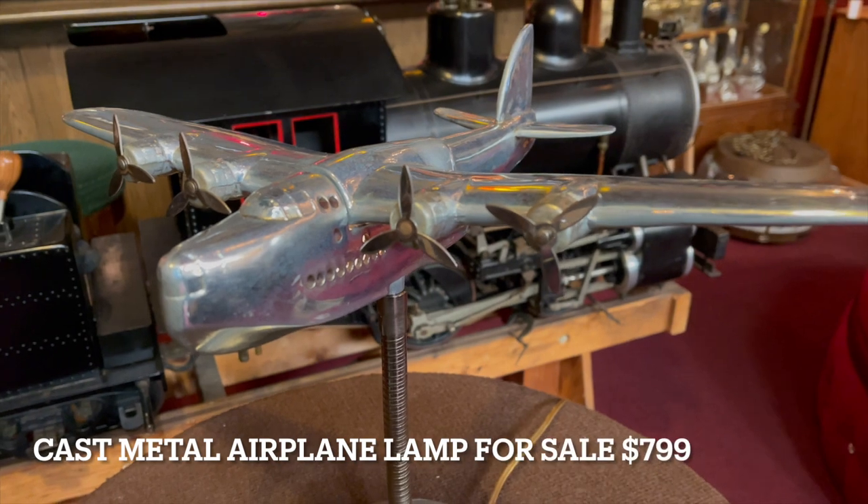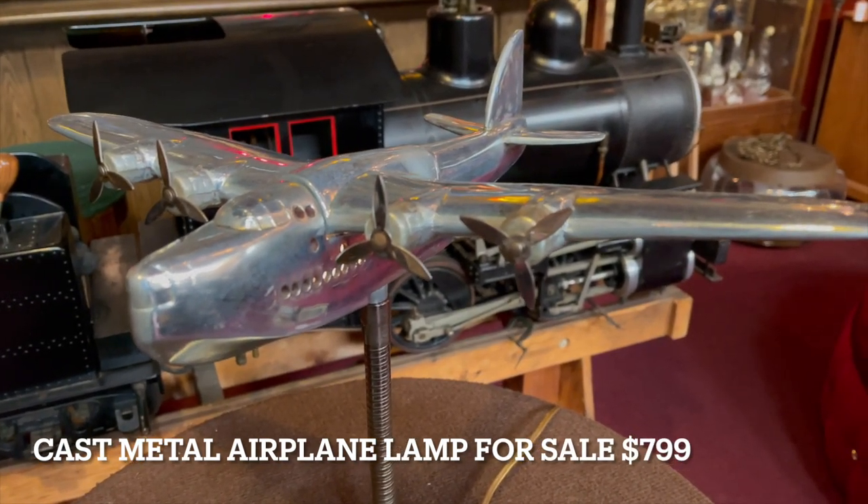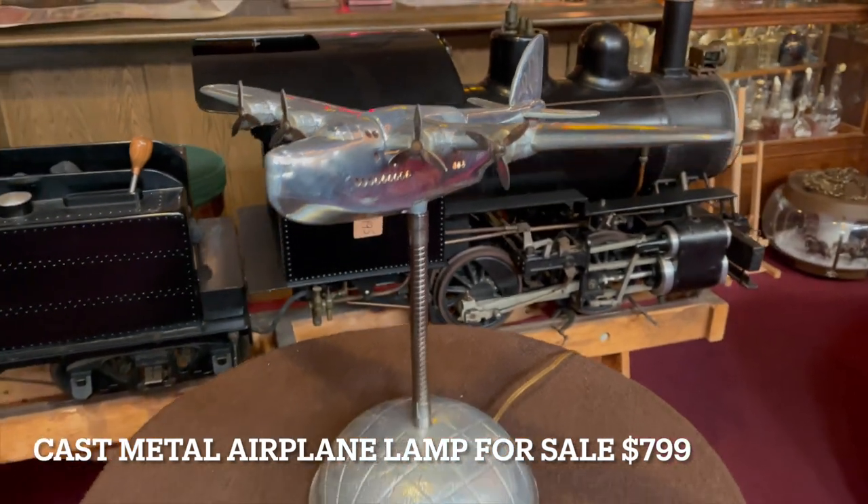Hey everyone, it's Jeff from Antiques Network. How are you doing today? Back from Vegas — love this. What we have here is a vintage cast metal airplane lamp.